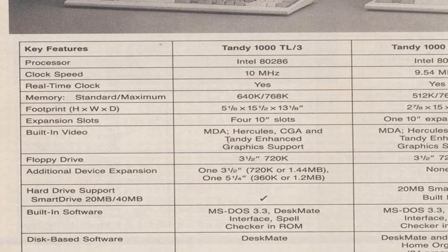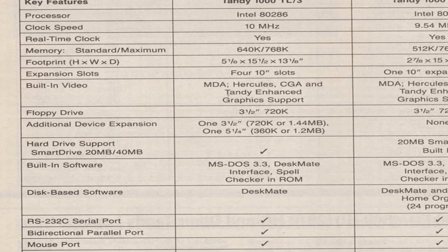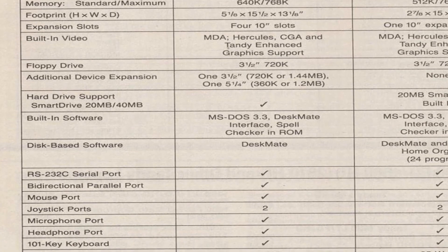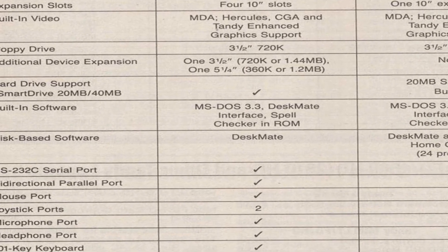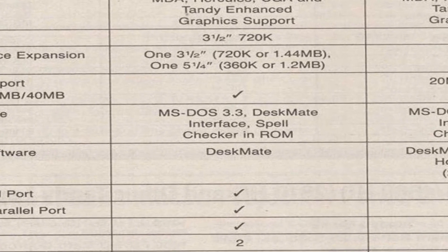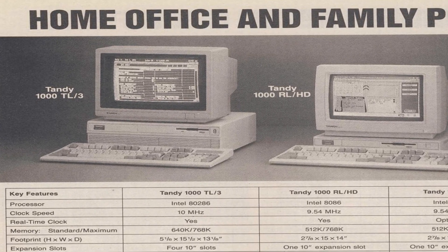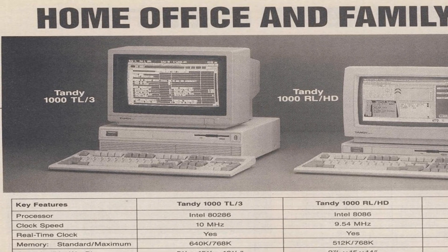The system we purchased came with a suite of software including Lotus spreadsheet, Quicken, and Deskmate Q&A. However, the 1991 computer catalog only shows it including DOS 3.3, Deskmate, and a spell checker in ROM. While the Tandy 1000 TL3 was more of a budget model in the home office market, it was a pretty good platform for some upgrades.